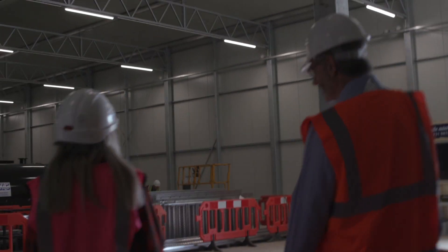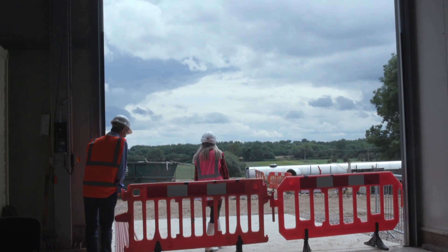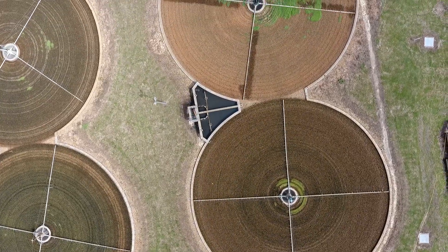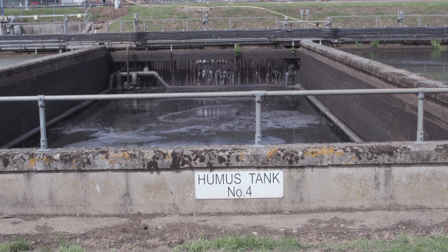Using geographic information system mapping, 43 sites close to waste water centres have been identified around the country, including the Anglian Water Treatment Plant near Bury St Edmunds.